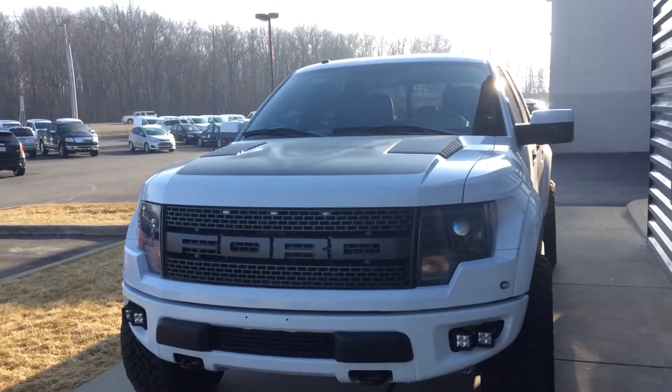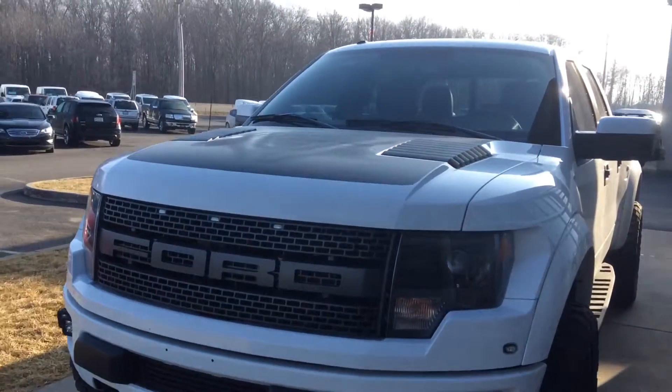Hi, this is Steve Meakin at Bill Estes Ford. This is the Raptor you inquired about online.